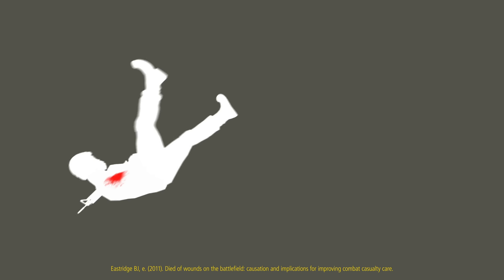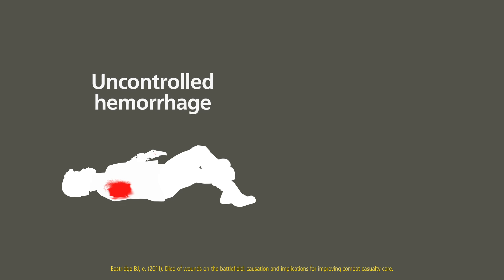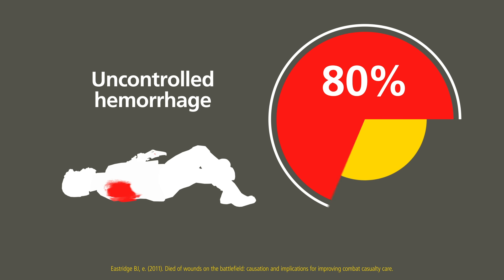Uncontrolled hemorrhage remains the main cause of death on the modern battlefield. Eighty percent of preventable battlefield deaths are due to bleeding, and this is consistent in studies from the recent conflicts in Iraq and Afghanistan. Since those conflicts,